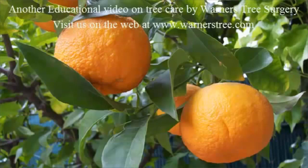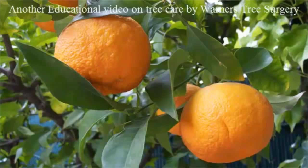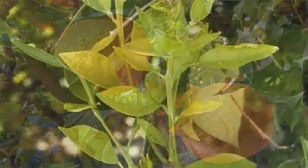Hello, this is Pat with Warners Tree Surgery and today I'll be talking about citrus trees and some of the problems they face here in Maricopa County. The leaves are usually the first thing you notice when something is wrong, so let's take a look at some of the common problems.